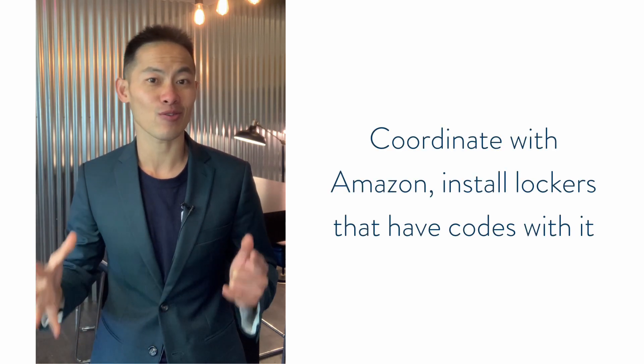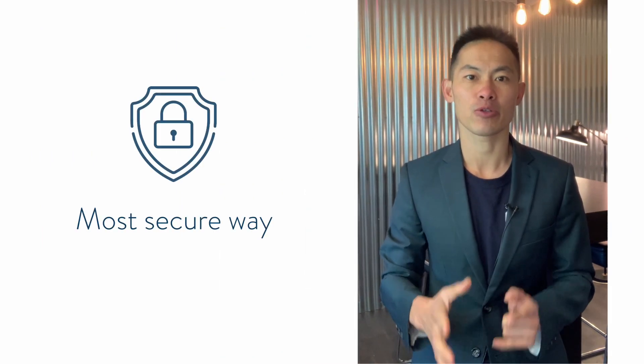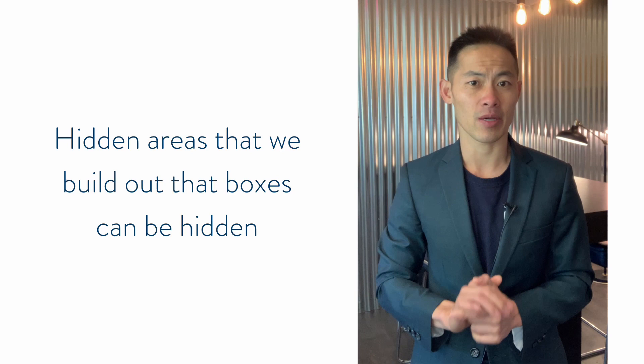In larger buildings, you can actually coordinate with Amazon to install lockers that have codes, or you can purchase lockers yourself and give the access code to Amazon or the post office — that is the most secure way. We've also created lockable bins, or just hidden areas that we build out where boxes can be hidden, so it's out of sight, out of mind and away from thieves.